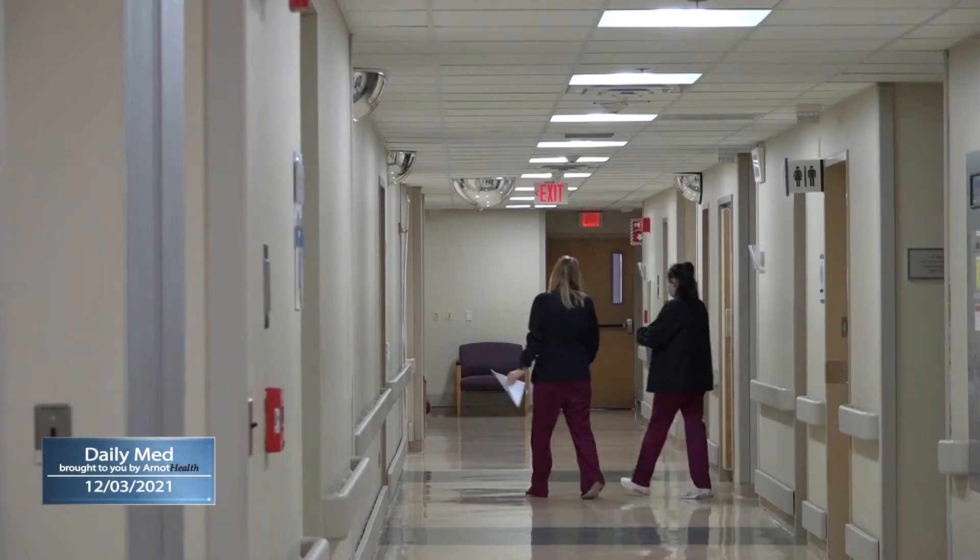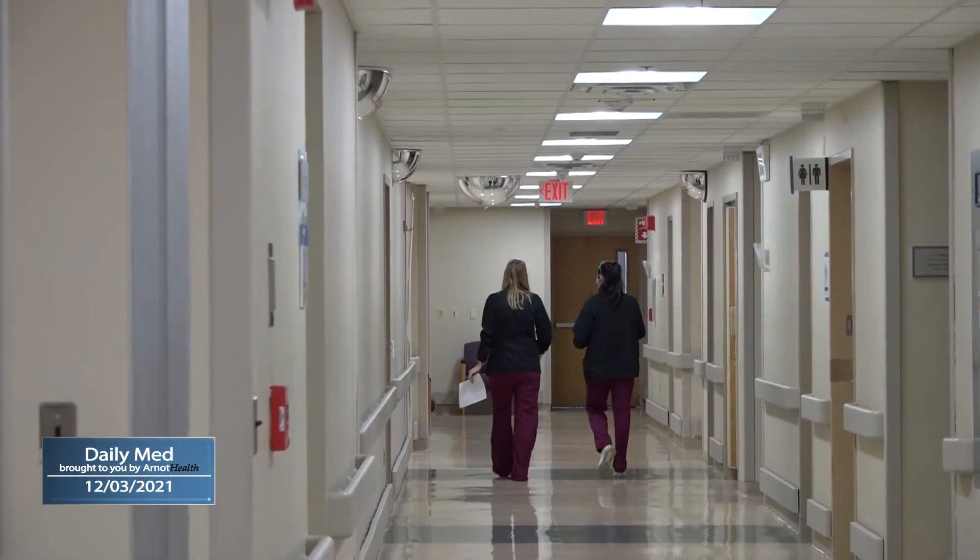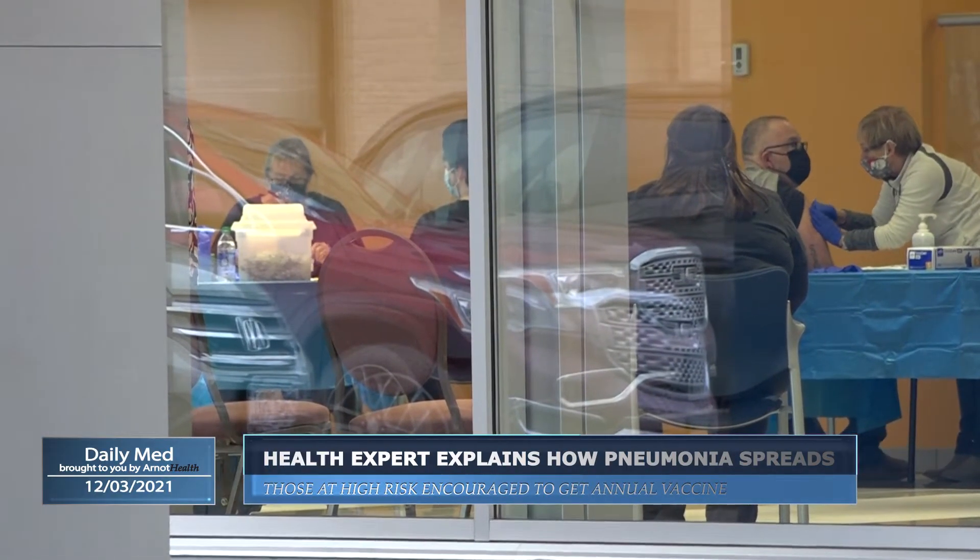Numerous health conditions can put people at a higher risk, but healthy individuals can have complications too. Patients that have never had breathing trouble will start to feel winded when they have pneumonia. People can also experience fever, fatigue, and phlegm.